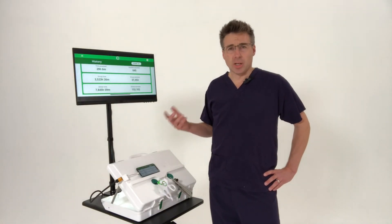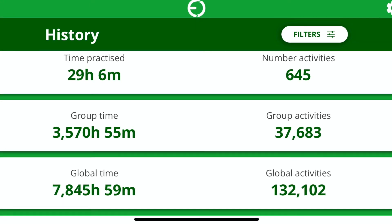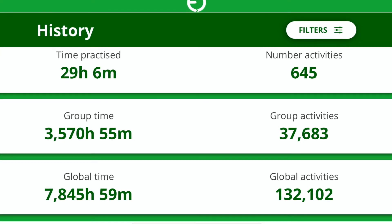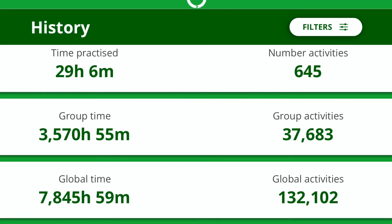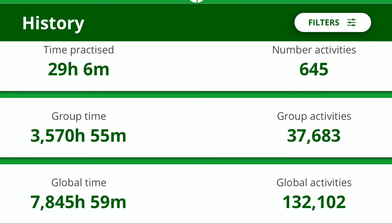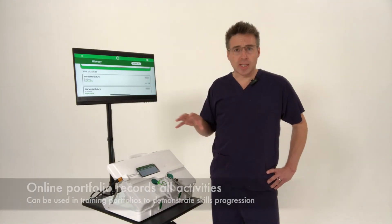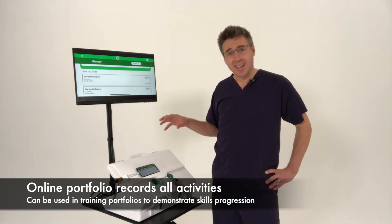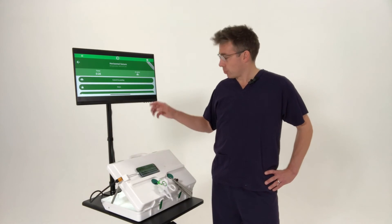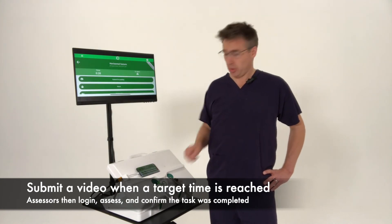You click Done and you can enter your history, which demonstrates the number of hours you have spent practising and the number of activities you've completed. You also have the number of hours and activities your group have spent — say if you're part of a training institution or a region. And then we've got the global time: since we launched this system, 7,845 hours have been spent by people training around the world, representing the completion of 132,000 tasks. Further down, you have your individual repetitions — all of the data from all of those tasks is stored both locally on your device and immediately synced to your online portfolio that you can log into from anywhere. You can pick one of your tasks, review the video and your metrics, and if you've reached one of the target times for a module, you can submit it for grading.